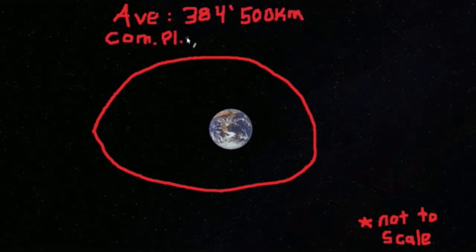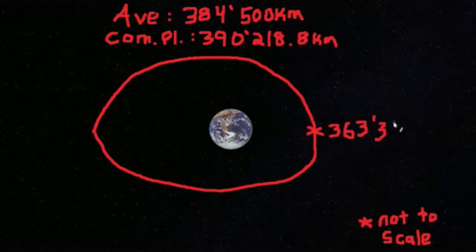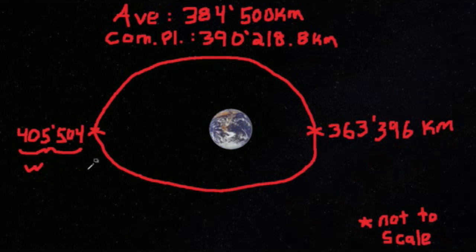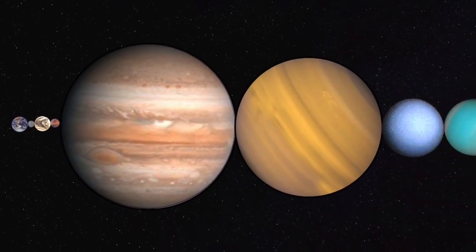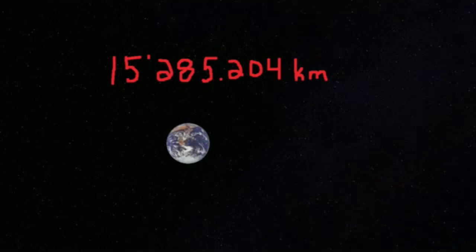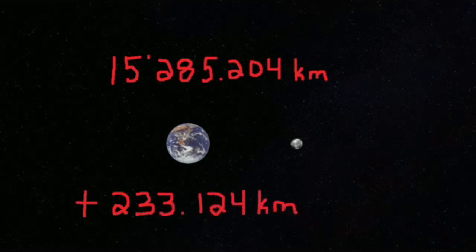But the Moon is on an ellipse, which at its closest approach is 363,396 kilometers away, and at its furthest is 405,504 kilometers away. Which means at the furthest point, we could fit all the non-Earth planets and Pluto in between the Earth and the Moon and still have 15,285.204 kilometers to spare — enough room to fit a clone Earth and an extra Pluto plus 233.124 kilometers. At the closest approach, we are 2.1 Earth units too large to fit all the planets and Pluto in between.